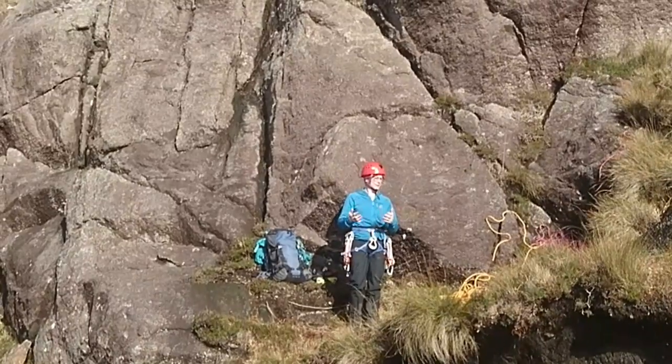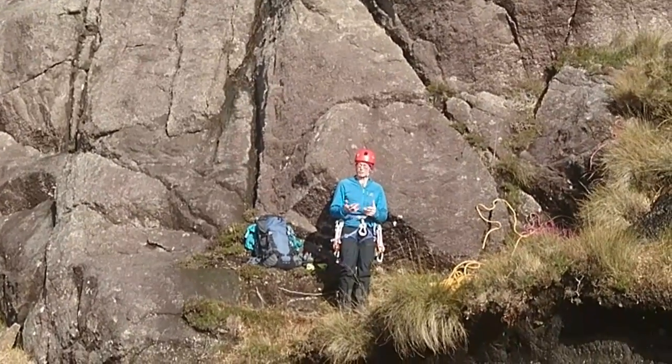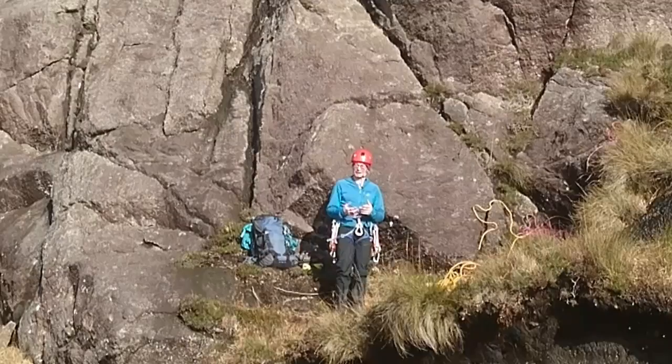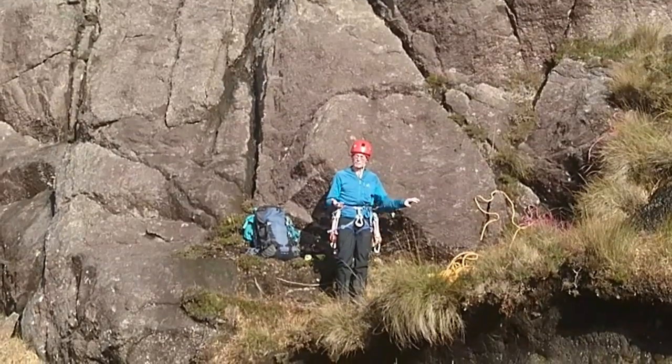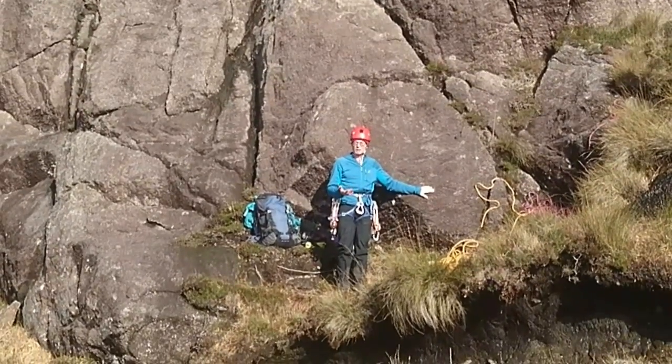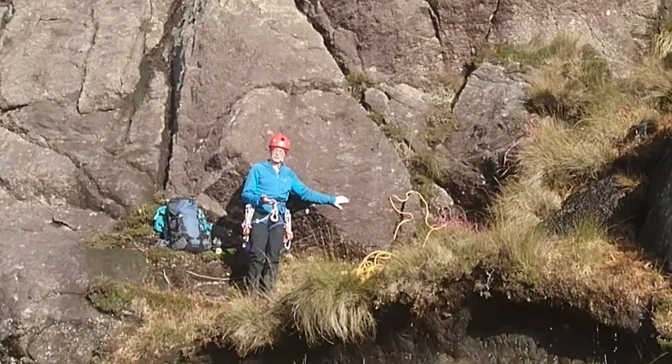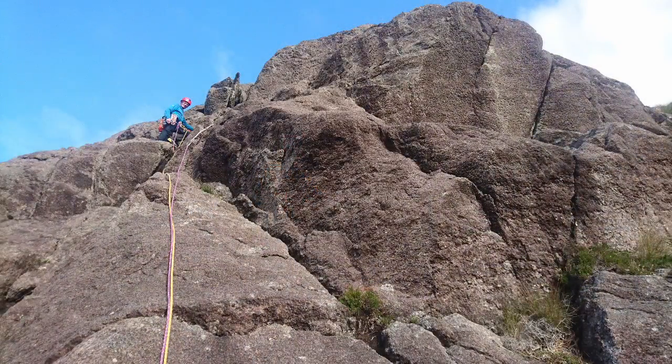Those large intergrown crystals make this a wonderfully grippy rock. The fine-grained version of Gabbro is basalt. We're here in February — it's been raining overnight and a lot of the Gabbro is damp, but the friction is still brilliant. That's because you've got these big interlocking and intergrowing crystals creating a rough structure.